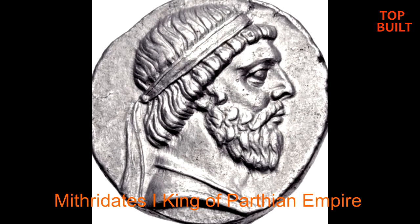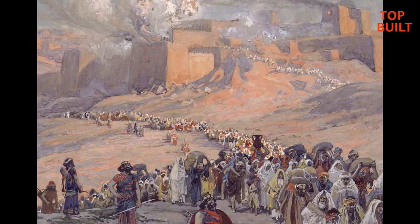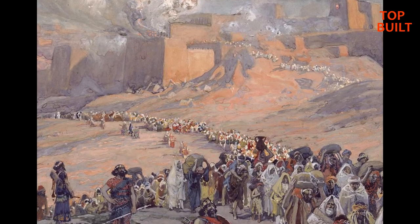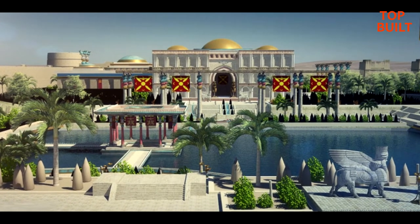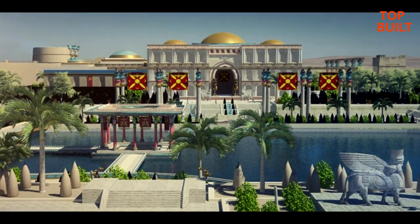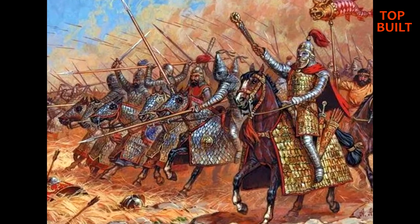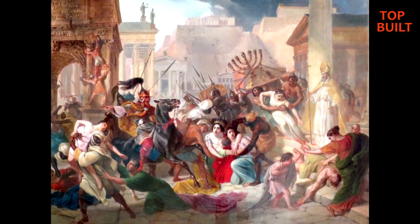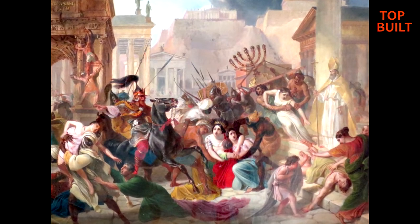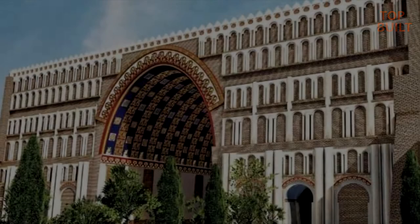Ctesiphon was founded by Mithridates I, the king of the Parthian Empire, as a place of royal residence after he annexed Babylonia by defeating the Greeks. Under Parthian rule, Ctesiphon became the political and commercial center of the region, and by 58 BC it had become the empire's capital. In the second century, the tug of war of power between the Romans and the Parthians caused Ctesiphon to change hands between the two empires a total of six times. During the last possession, the Romans destroyed and looted the city and carried off thousands of its inhabitants as slaves.